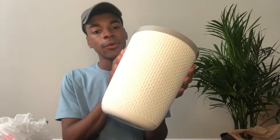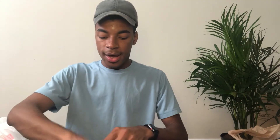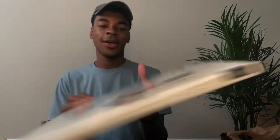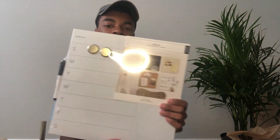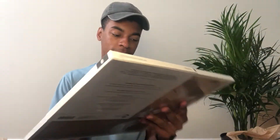Then I went to the Container Store and I got a trash bin for my bathroom and a paper towel holder. I got one for my bathroom and also one for my kitchen. I also got this whiteboard-style board from the Container Store — I'm not sure where I'm going to put it, probably by my refrigerator or on my desk, but I just wanted it so I can write stuff down for the week.